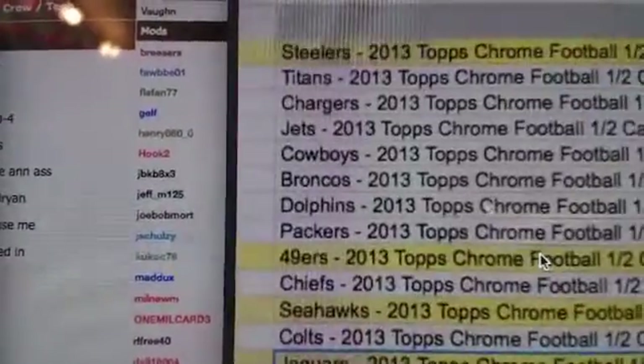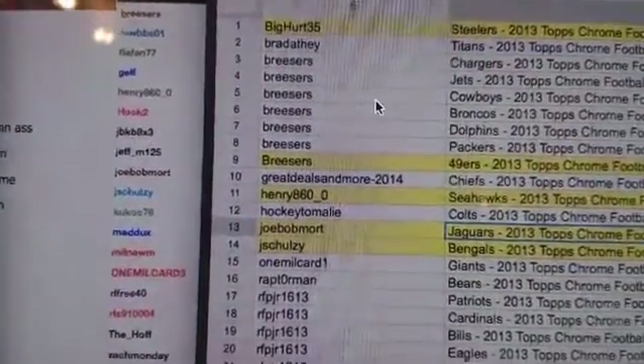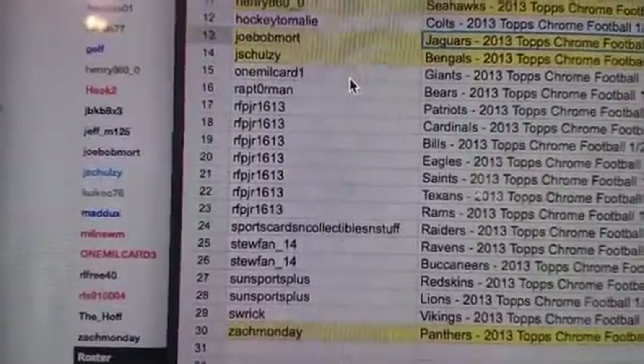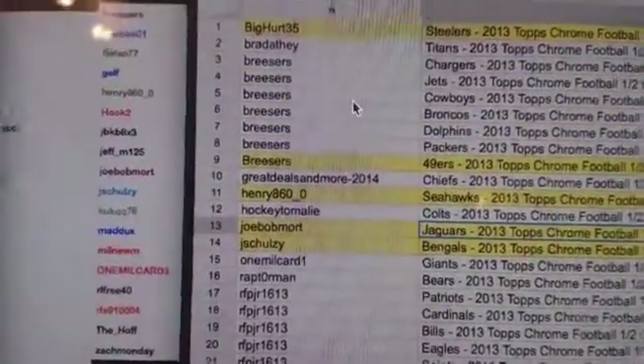What's up guys, BigHerd35 ripping a half case of Topps Chrome football ended on eBay last night. These are teams — yellow teams were on paid spots that were razzed off. If you bought a spot on eBay and didn't pay for it, you're watching this, your spot was sold. All right, there's your spots — took the Steelers and Breezers took all those teams. RFP Jr. took a bunch, so there you go guys, those are your teams.